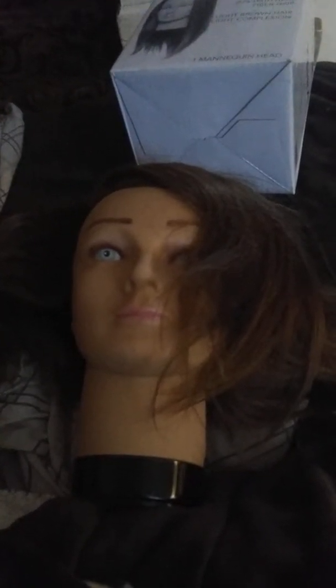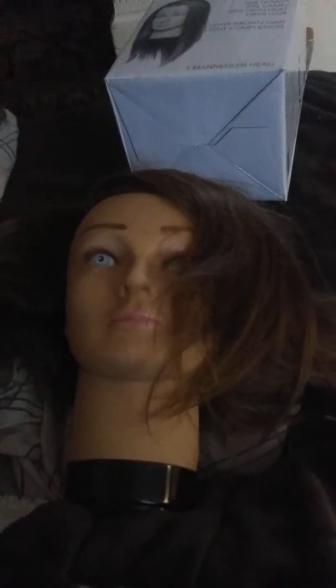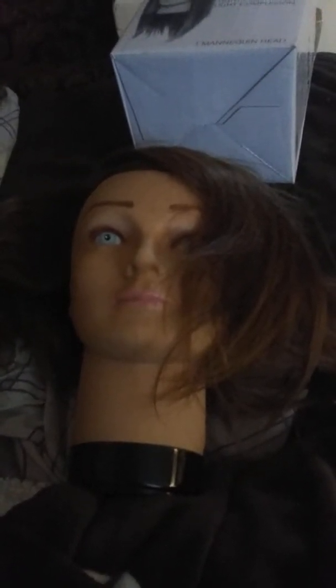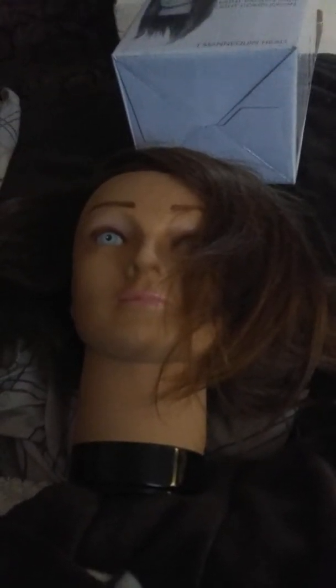I also hope this wasn't a used mannequin, because usually you get mannequins that come with rubber bands in their hair. And with this dent, I don't know where it came from. So I'm hoping this wasn't a used mannequin that a company just put back in the plastic bag, put the bag in the box, and shipped it off to me.